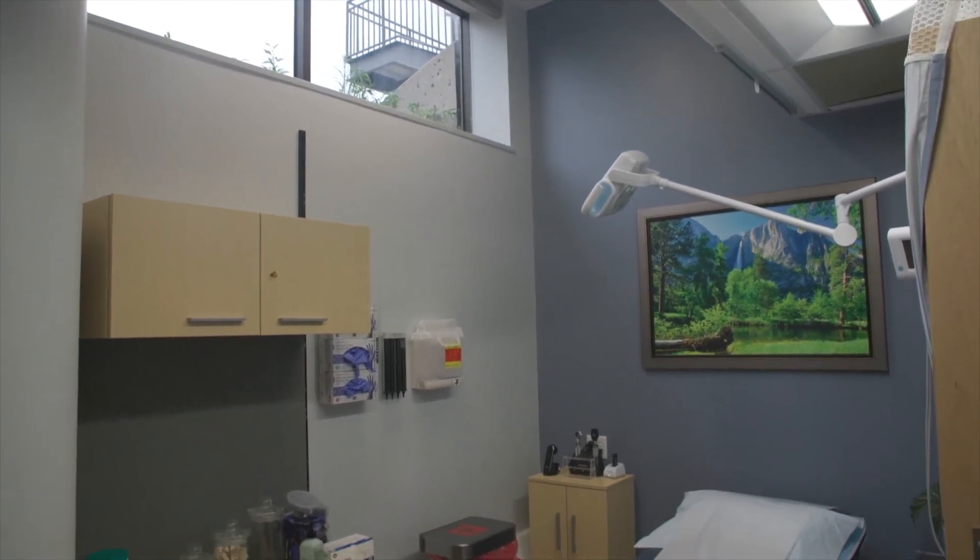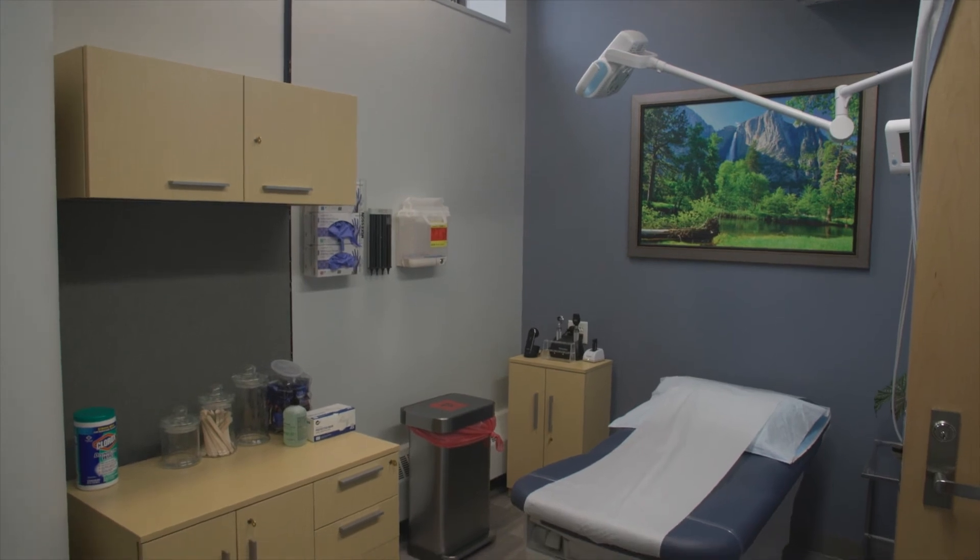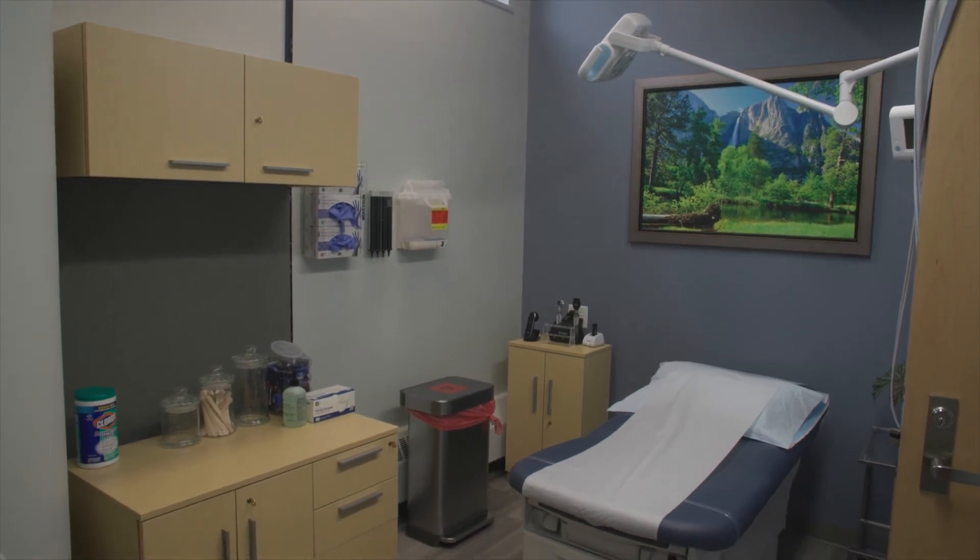Our medical director Dr. Ruben Zaria's office is out of this space, and since we're in the basement there's not many windows, but Dr. Zaria has got a window so he can actually see sky.